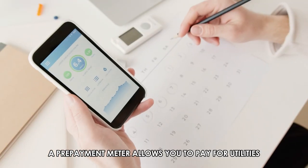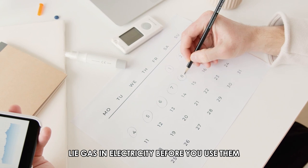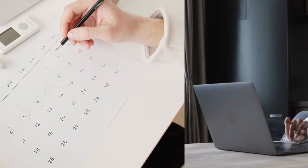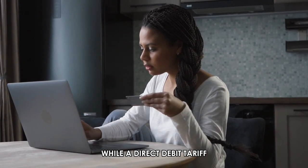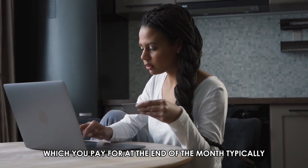A prepayment meter allows you to pay for utilities like gas and electricity before you use them, while a direct debit tariff keeps a record of your utility costs, which you pay for at the end of the month.